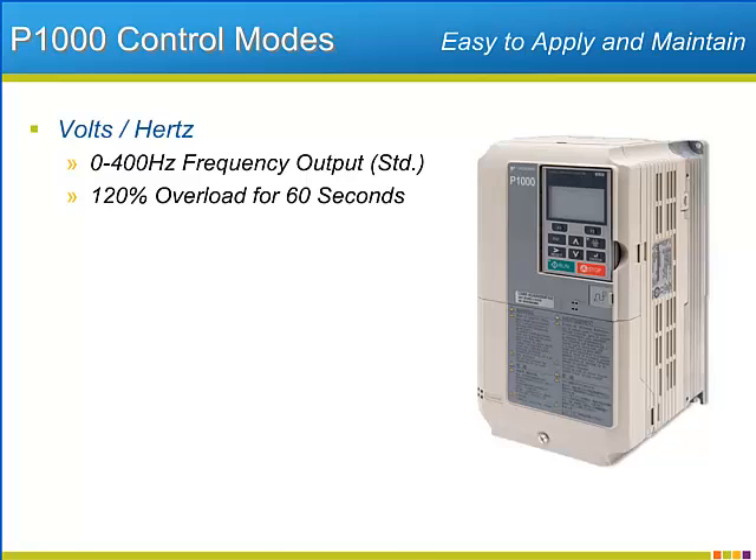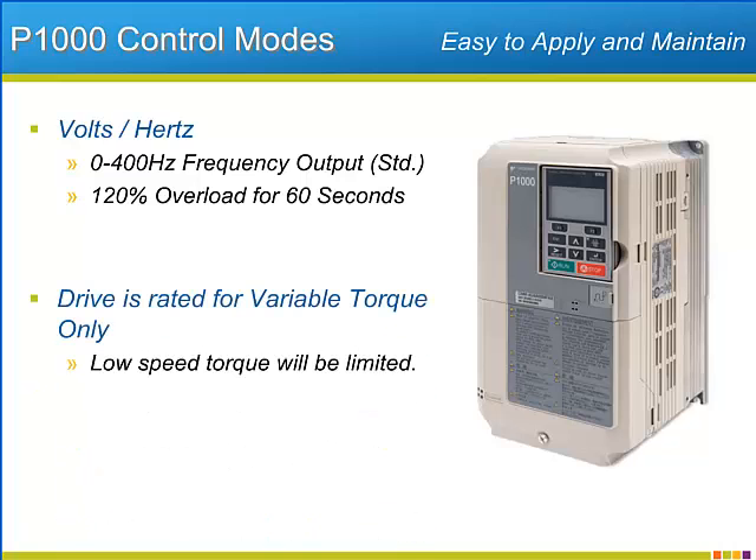The overload level of the P1000 is appropriate for standard fan and pump applications found in industrial locations. Since these variable torque applications require very little low-end torque for accelerating, the P1000's overload profile will limit its low-end torque capabilities.